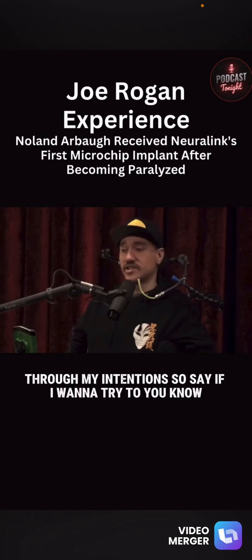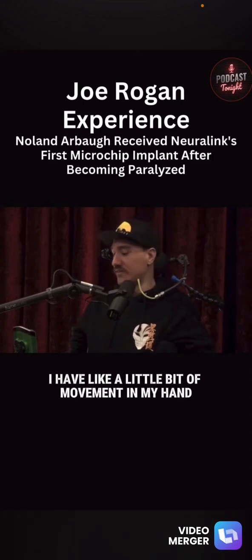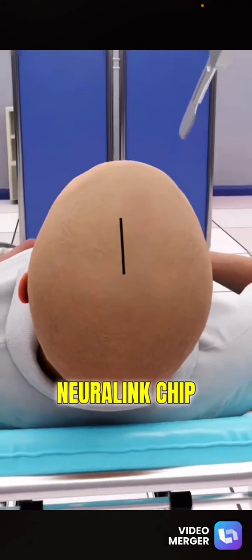Through my intentions — so say if I want to move my hand left, right, up, down — I can't really move it. I have a little bit of movement in my hand, but I can't really move it. An incision is made on the head to implant a Neuralink chip in the brain.